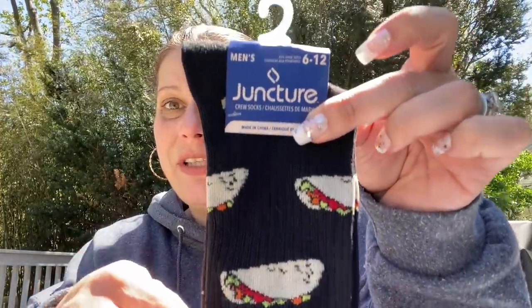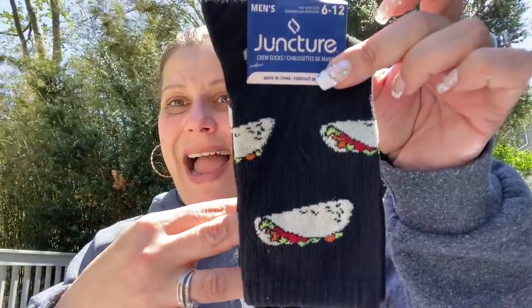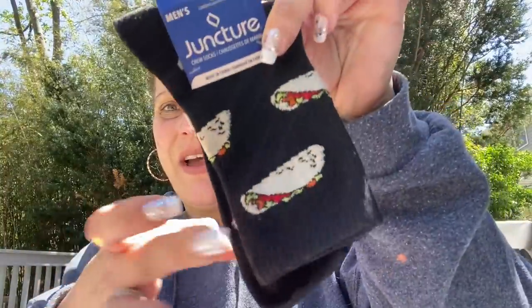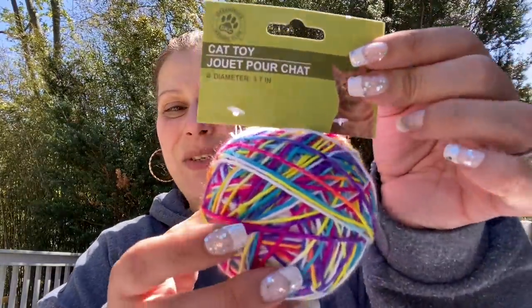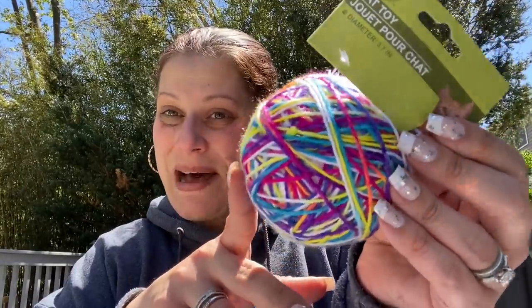Now let me show you a few randoms that really have no other place to go. I picked up the socks I was looking for for Patty's son William — the black taco socks, men's. I finally found those. Then I picked up this cat toy — it's a styrofoam ball wrapped in yarn — for Patty and William's cat, Bobby.